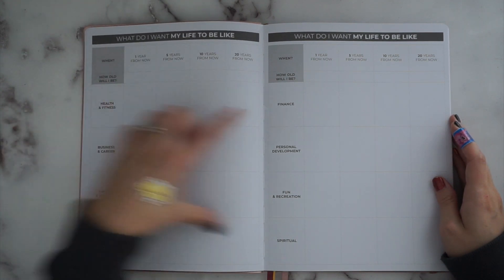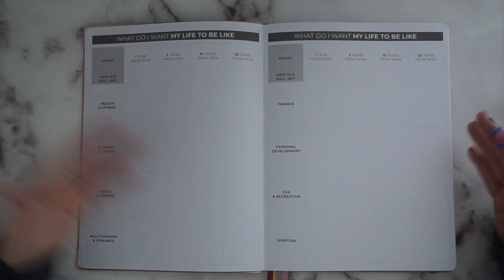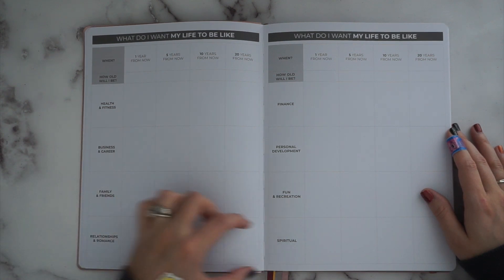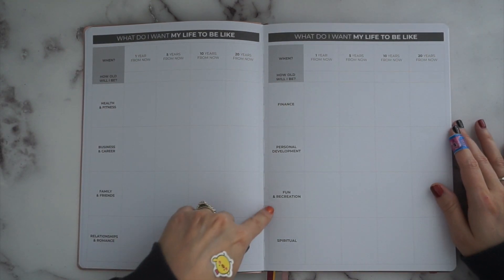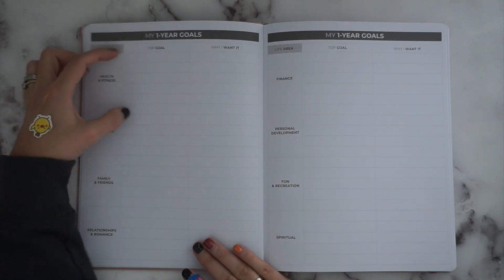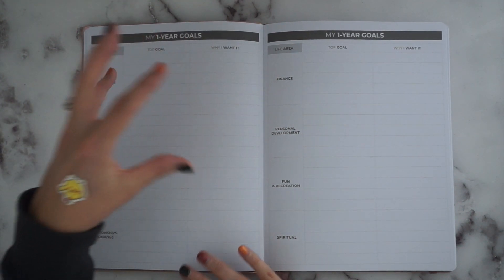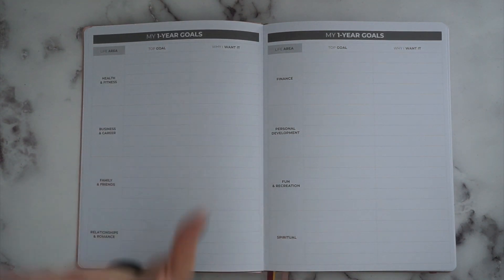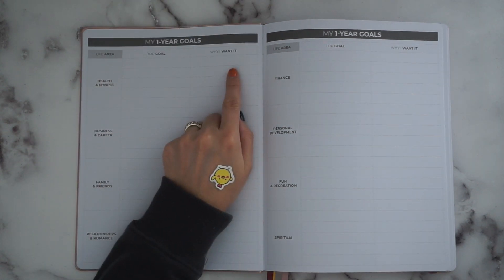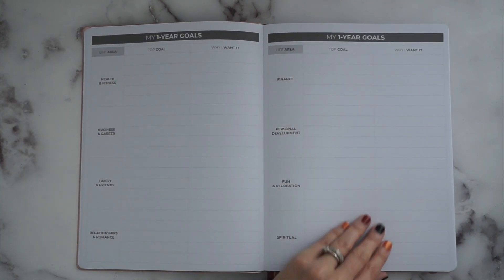The goal-setting section covers one year, five years, ten years, and twenty years from now, asking how old you'll be. It uses a compass assessment with eight categories: health and wellness, business and career, family and friends, relationship and romance, finance, personal development, fun and recreation, and spiritual. You get room to map five goals in each category, and it also gives you a 'why I want it' section for every goal. I've learned especially with working out — I've been doing it for two years — that motivation comes and goes, but your why will always be there to push you through.